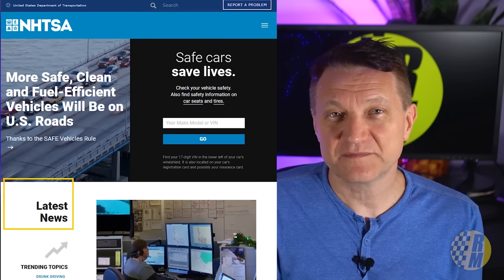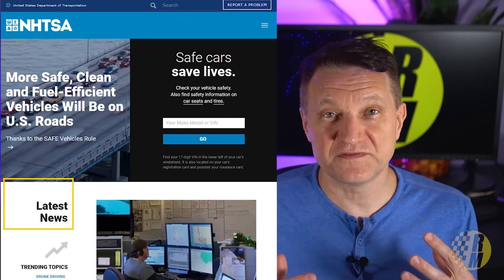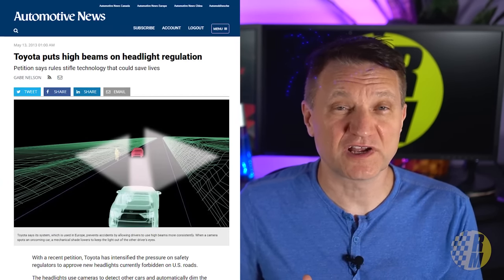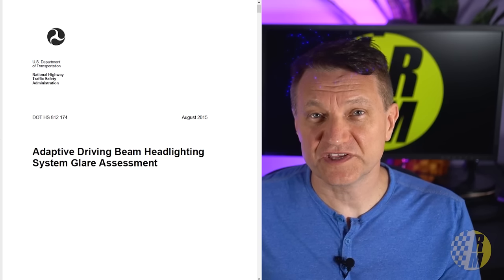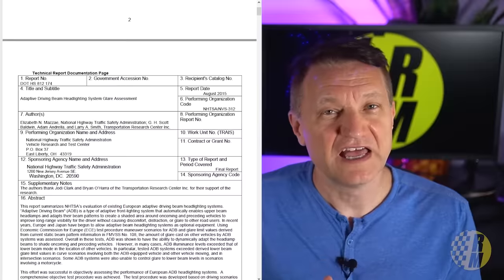All of this sounds really great, but there's a problem. The NHTSA, the agency that regulates safety in vehicles, has not allowed this type of advanced adaptive headlight technology into American cars. In fact, they've been avoiding advanced headlight technology for decades. Manufacturers have been lobbying the federal government for a long time to bring these technologies to the US. In fact, in 2015, with a study initiated by Toyota, the NHTSA found that these adaptive headlights produced more glare than conventional headlights under laboratory conditions.